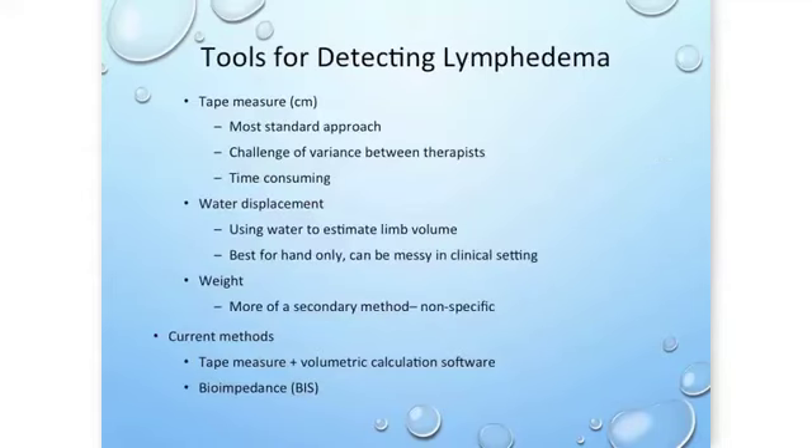What are the tools for detecting lymphedema? We predominantly use the tape measure in the clinic traditionally, because it's the cheapest and easiest way, especially for people who are just learning. But there's a real challenge because there's a lot of variance between therapists, and it can be time consuming and frustrating if measurements by one therapist don't match those by another. Water displacement is another tool — it involves submerging a limb into water and the displaced water represents the volume of the limb, though it can be messy.